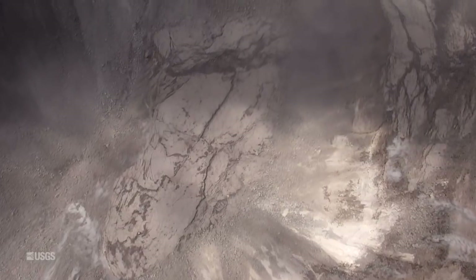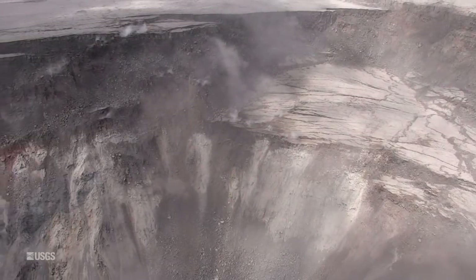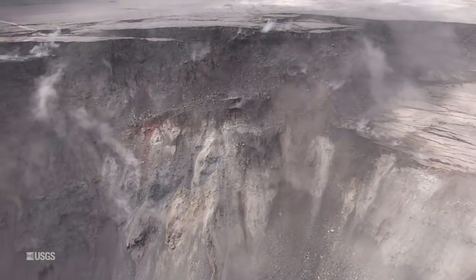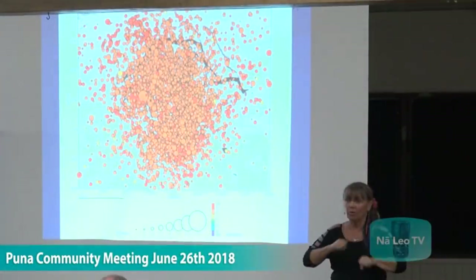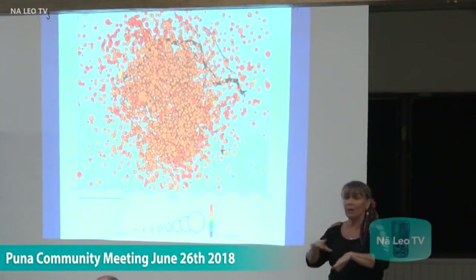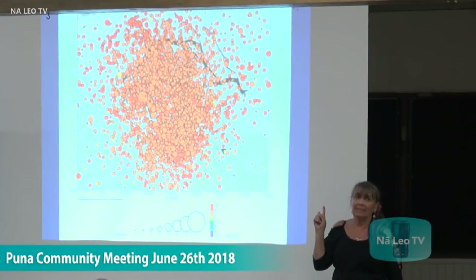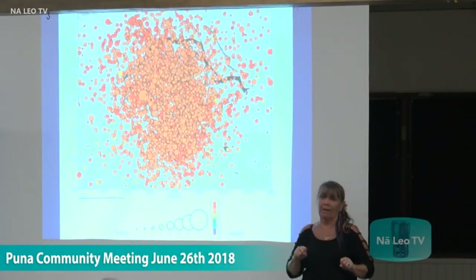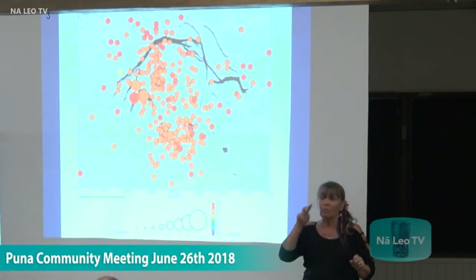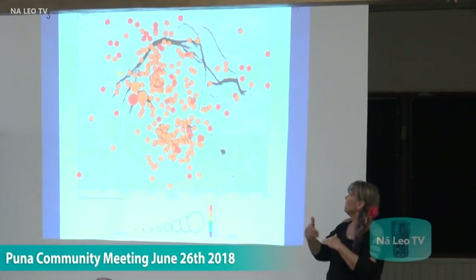We're still losing more and more material as the magma withdraws down deep. As a consequence of the faulting and the slumping, there are lots of earthquakes. This is a map showing the earthquakes just in the past seven days — about 4,400 earthquakes total. If we just look at the magnitude 3 and above earthquakes, there have been about 290.